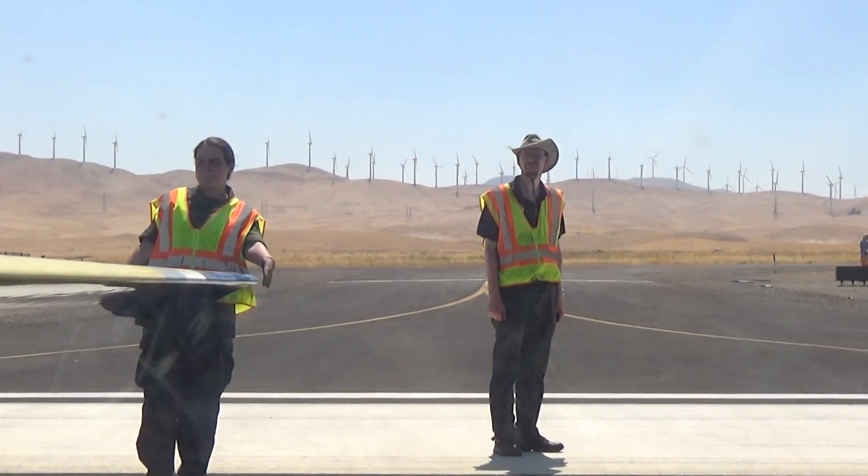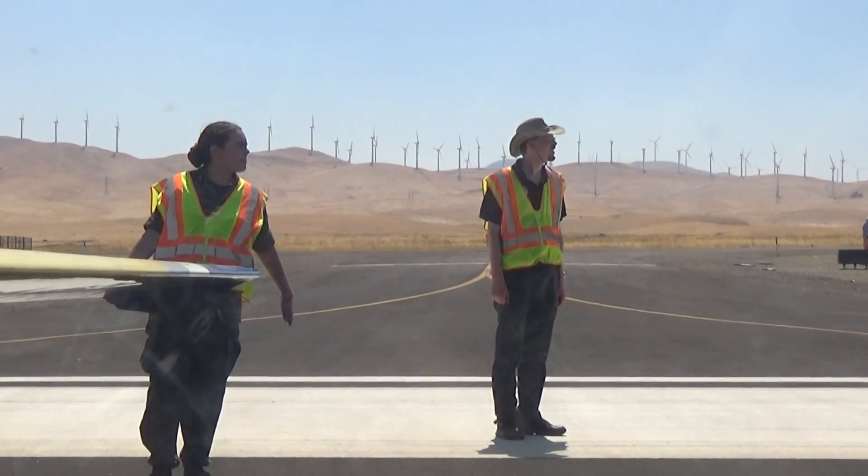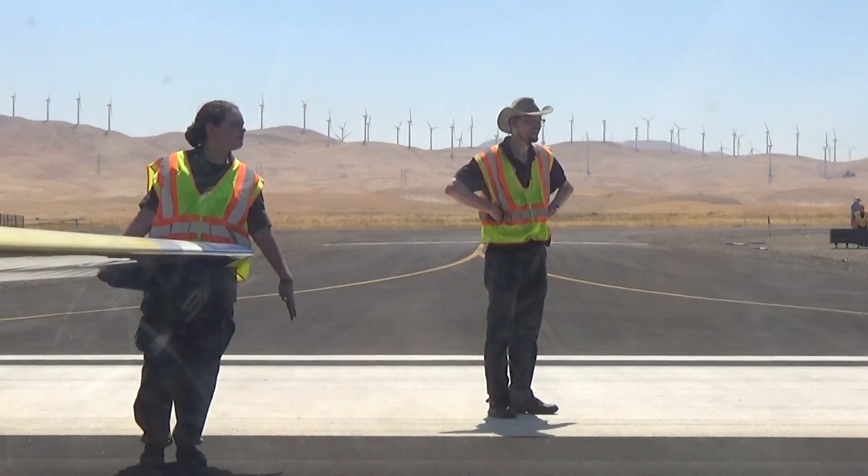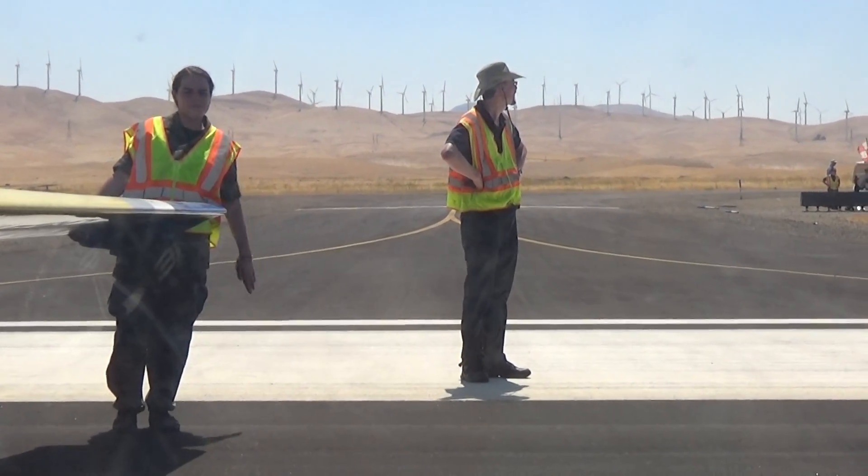And so in the very last step, we'll wiggle the rudder to indicate that we are ready for takeoff. Fire traffic, Cap 483 taken off on a 3-0 glider, no firing.